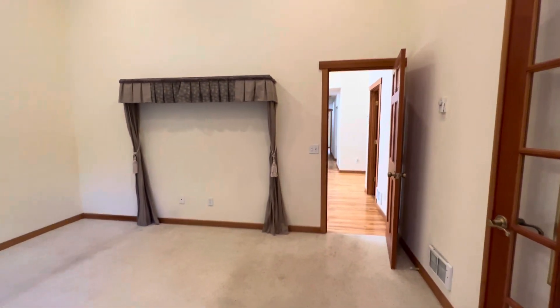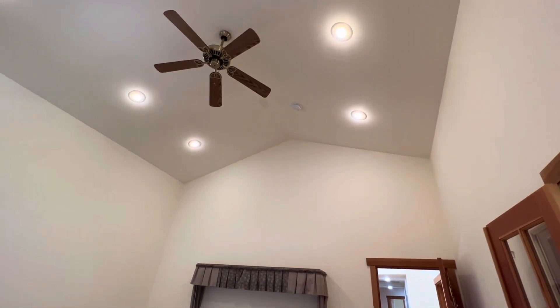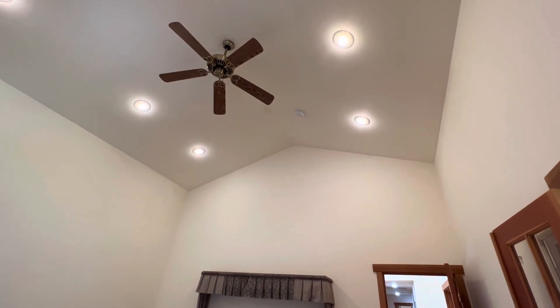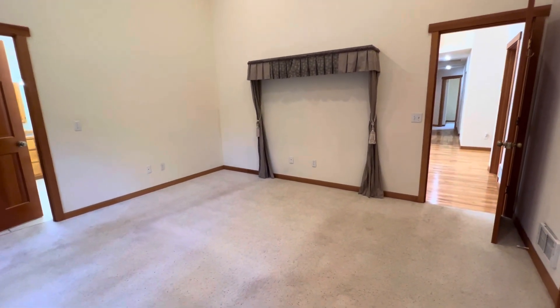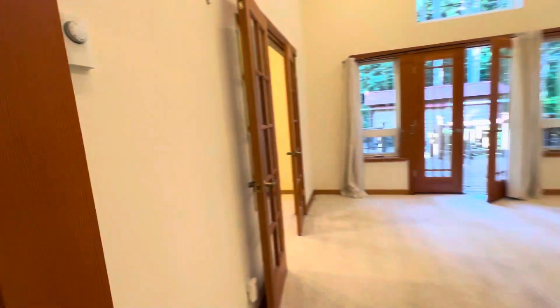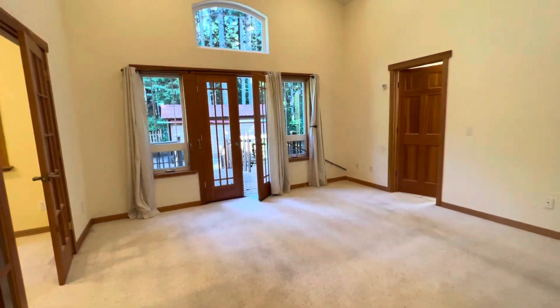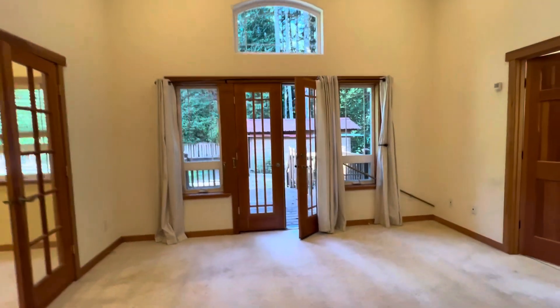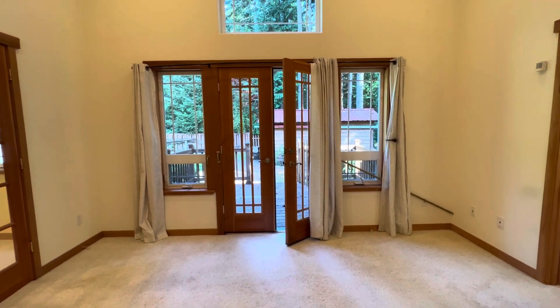This is a really large bedroom. You've got peak ceiling up there, built-in lights, carpet floors. This door goes out to that living room. You have a window up above these French doors that go out to your own deck. You could easily put a hot tub out there.